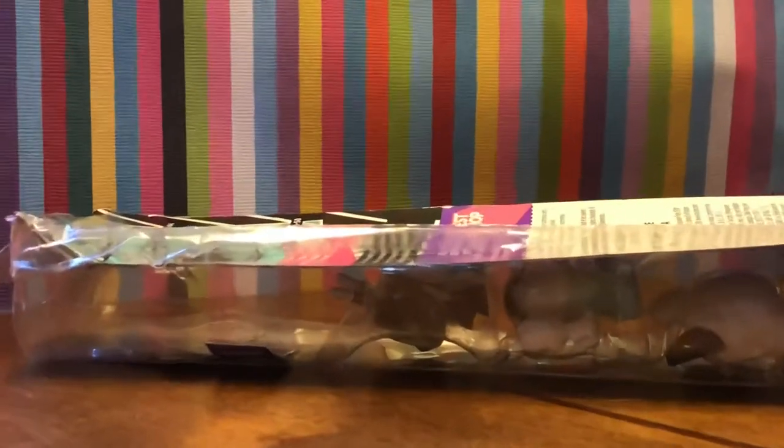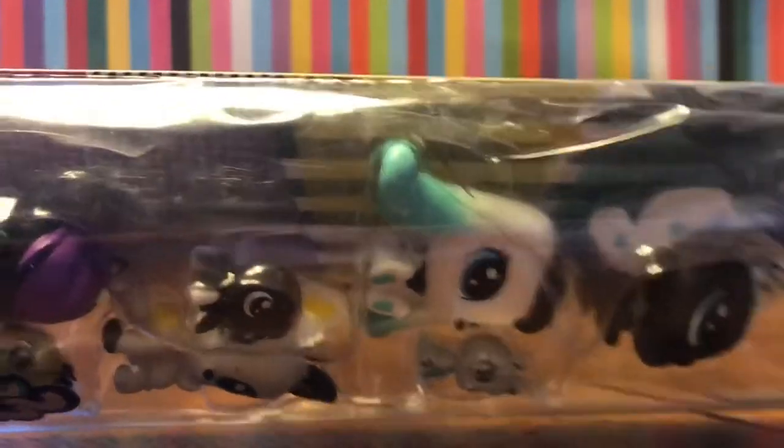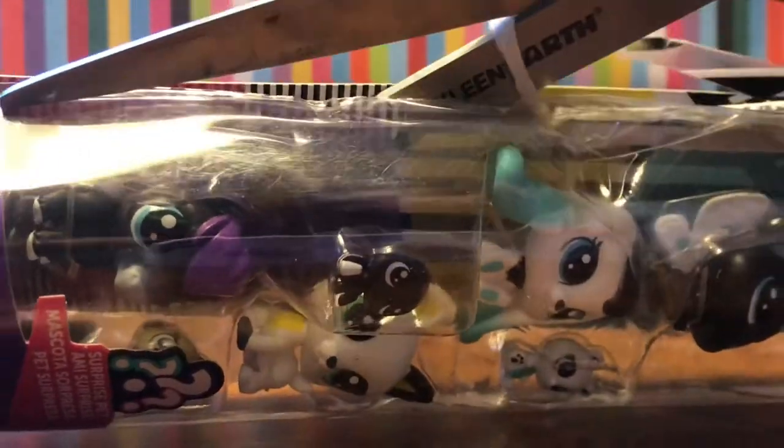We're gonna save that one for last and open up the smashed Series 1 pack. It has all the names and everything so let's open it - I've opened these guys before on my channel, like a year ago I think. These have been out for a while and the box is already messed up so I'm just gonna tear it open. This one does come with a collector's guide which is always good.